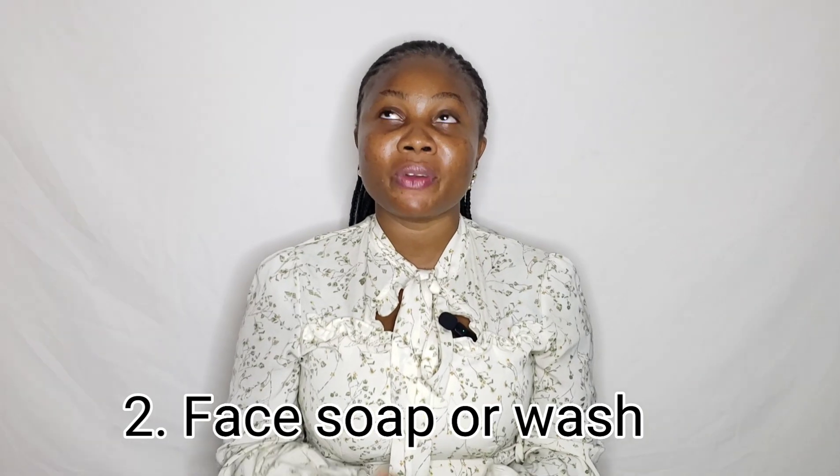Number two on the list is face soap or face cleanser. If you're looking for a budget-friendly and very good face soap for all skin types, I would advise you go for the Renew Simple face soap. That's what I'm using presently — I got this soap about a month ago and it's still very big. I can use it for about three months just for my face, and it is 1,500 Naira. Be careful to buy from trusted stores so you don't buy fake.